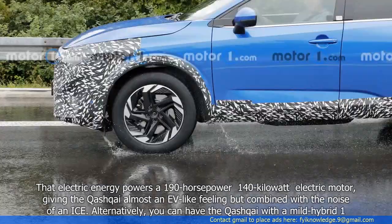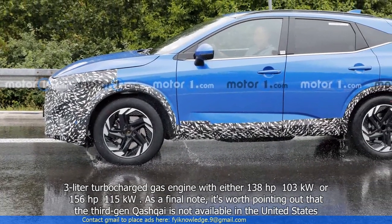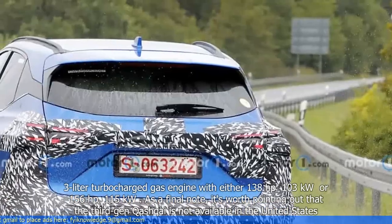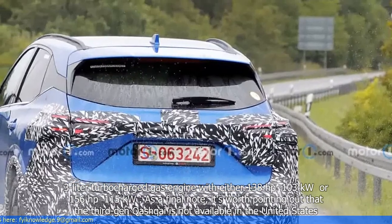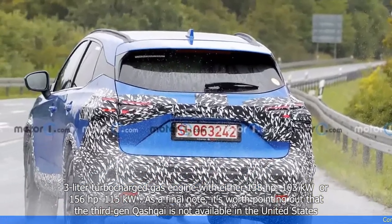Alternatively, you can have the Qashqai with a mild hybrid 1.3-litre turbocharged gas engine, with either 138 horsepower (103 kilowatts) or 156 horsepower (115 kilowatts).